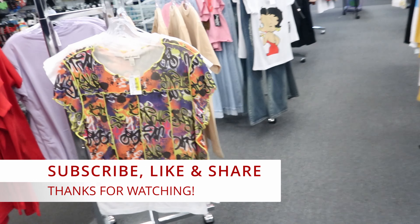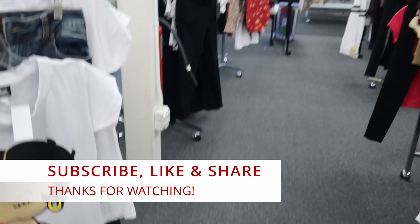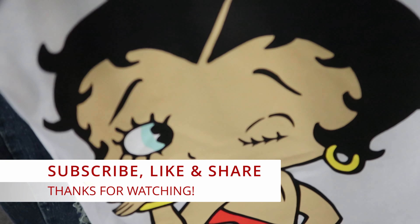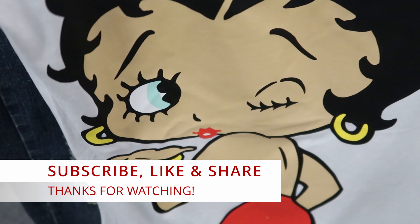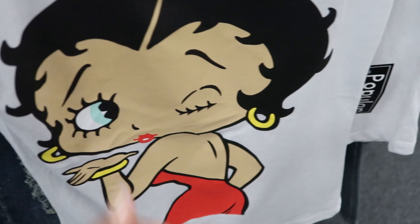I guess that's going to do it for me here in City Trends. Don't forget to like, comment, and subscribe. Share this video with your friends and family, and I will see you in the next video. And this is $7.99.